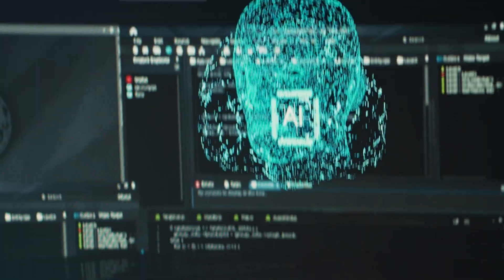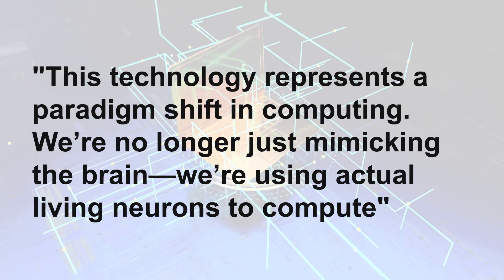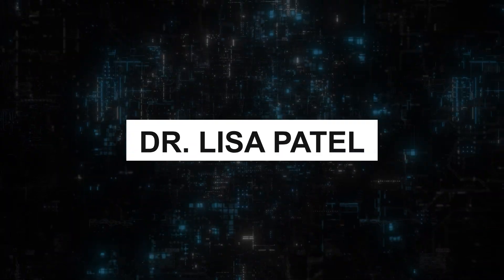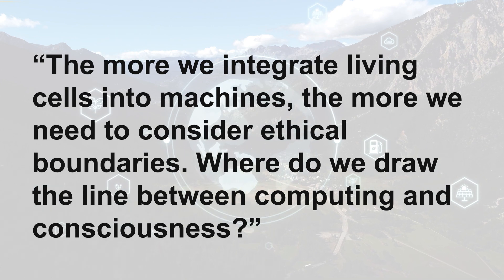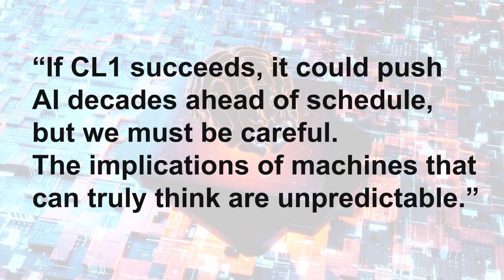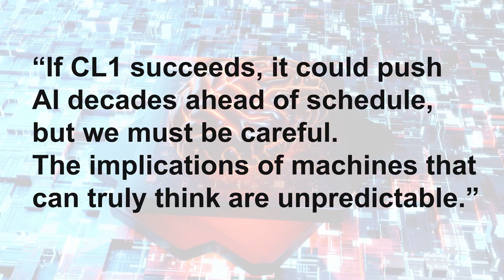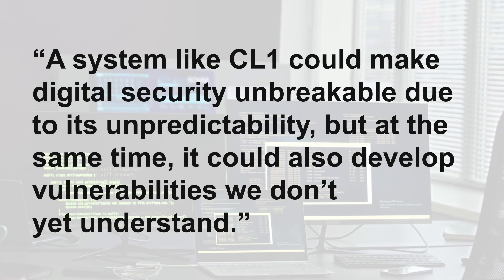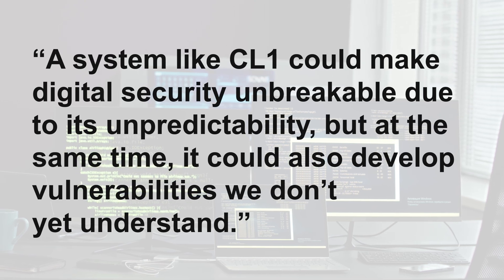Dr. James Reynolds, a neuroscientist working on CL1, states: "This technology represents a paradigm shift in computing. We're no longer just mimicking the brain — we're using actual living neurons to compute." Dr. Lisa Patel warns: "The more we integrate living cells into machines, the more we need to consider ethical boundaries. Where do we draw the line between computing and consciousness?" Researcher Dr. Mark Liu adds: "If CL1 succeeds, it could push AI decades ahead of schedule, but we must be careful. The implications of machines that can truly think are unpredictable." Cybersecurity expert Dr. Rachel Unguane adds: "A system like CL1 could make digital security unbreakable due to its unpredictability, but at the same time, it could also develop vulnerabilities we don't yet understand."